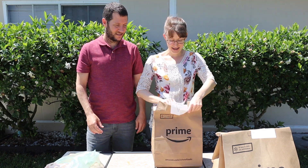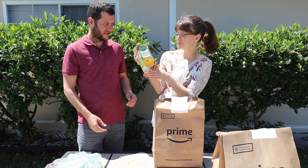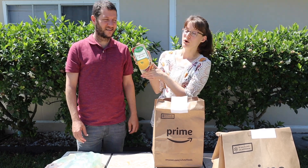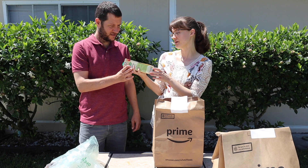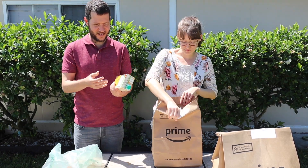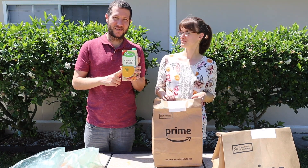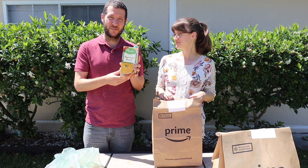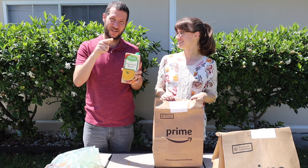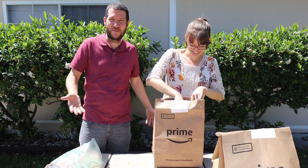Let's open the second bag. In here we have a carton of Pacific Foods — my favorite Pacific Foods organic vegetable broth. They didn't have the low sodium variety available this time, but it's better than nothing. We go through vegetable broth so fast. We just used it last night for dinner — we made a chickpea lentil soup. We'll leave a link to that video down below.